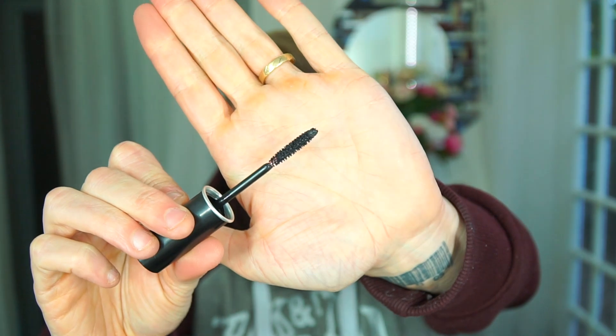Now, Excessive Lash from Make Up Forever. This is a really nice, small mascara wand that produces really wonderful results.